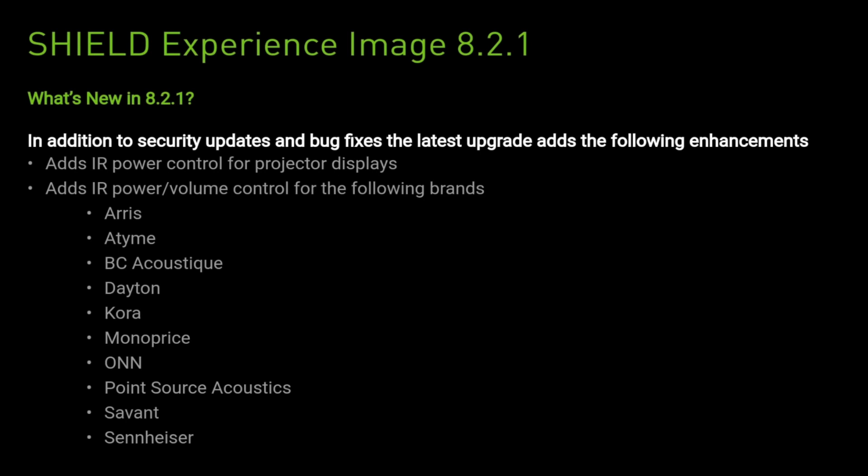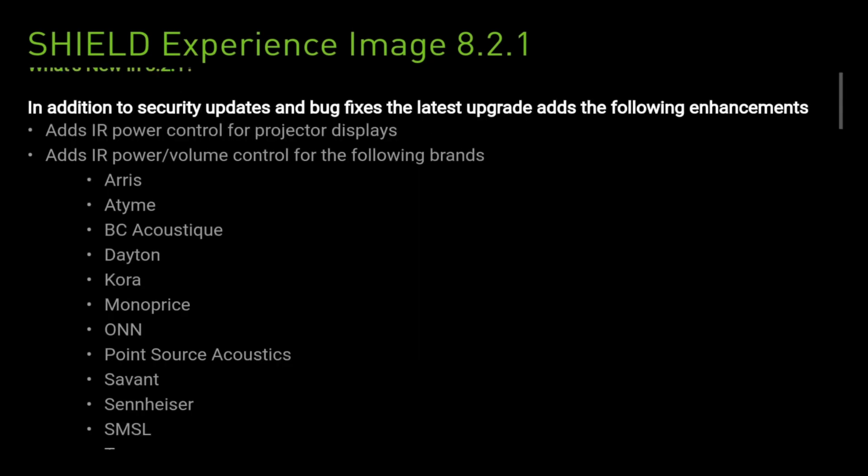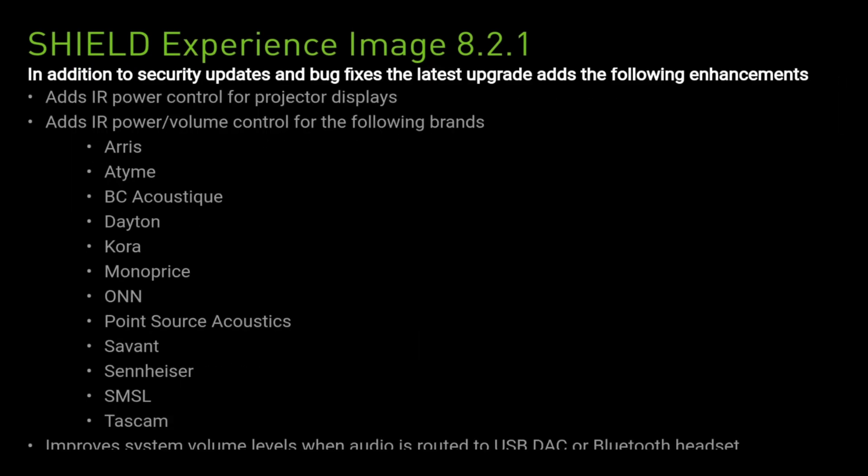We're getting IR Power Control for Projector Displays. Additionally, we're getting IR Power Volume Control for the following brands. These were previously unsupported and now are. The only one I recognise on this list is Sennheiser, which is a well-known brand.